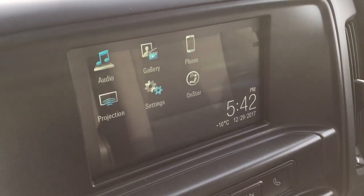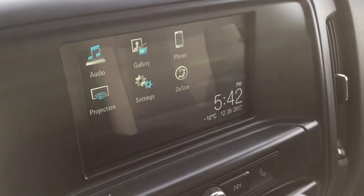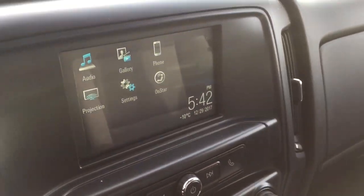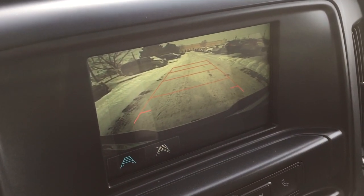You've got AM FM stereo radio, OnStar services, and hands-free calling right there. There's also projection for enabled smartphones and OnStar services with the Wi-Fi hotspot. And when you throw this into reverse, you get the full-color rear backup camera with trajectory.